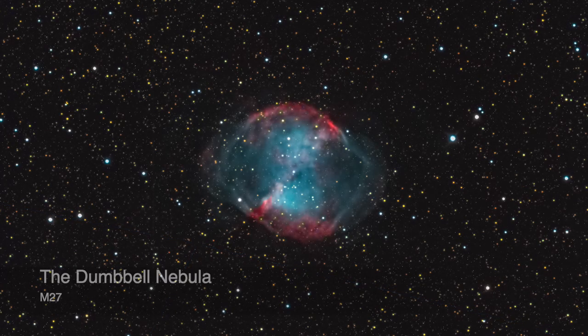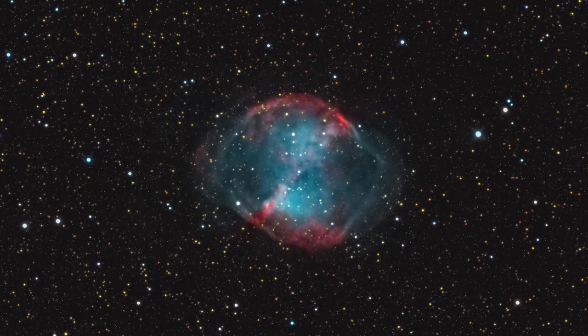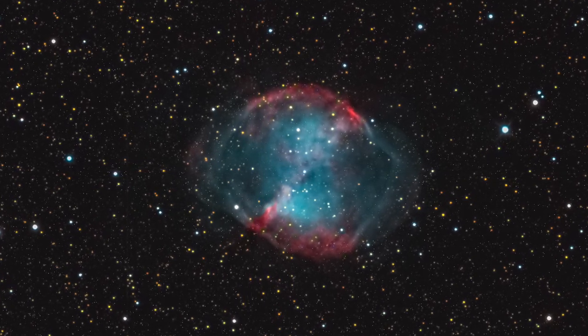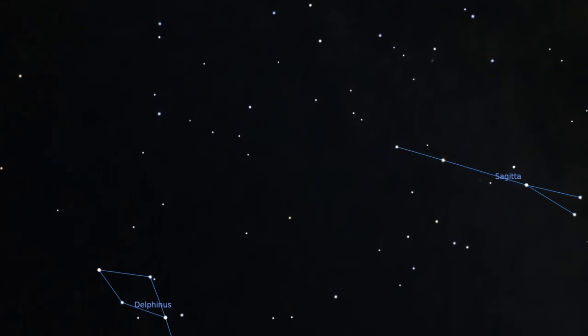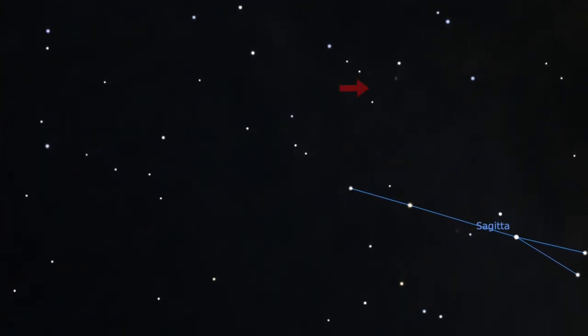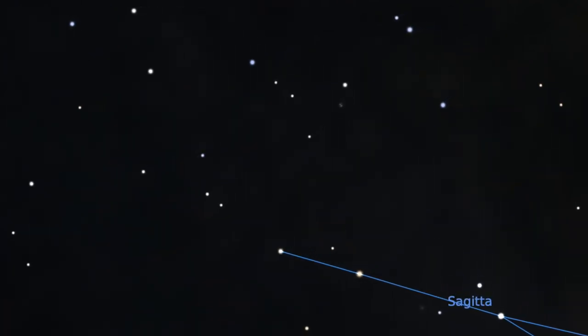Our next object is the Dumbbell Nebula, where a star is slowly losing its outer gas shells and spewing them into the universe. The Dumbbell Nebula is found by going just above the constellations Delphinus and Sagitta. To find this small object, you need a powerful pair of binoculars or a telescope. This object is not visible to the naked eye.